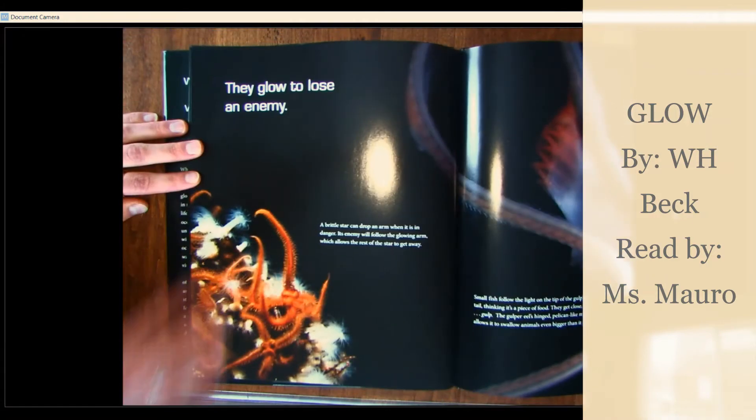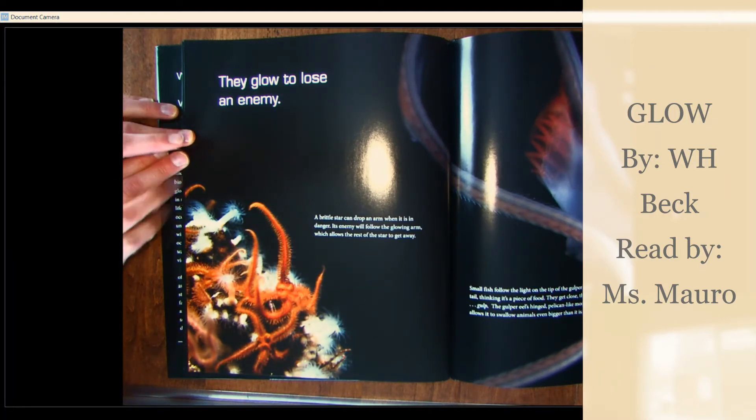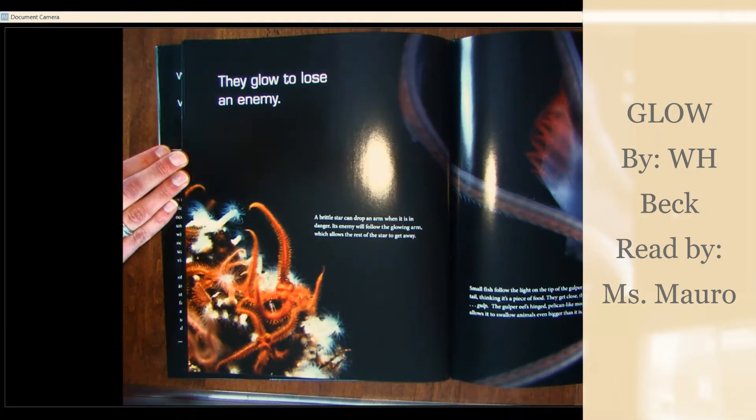They glow to lose an enemy. A brittle star can drop an arm when it's in danger. Its enemy will follow the glowing arm, which allows the rest of the star to get away.